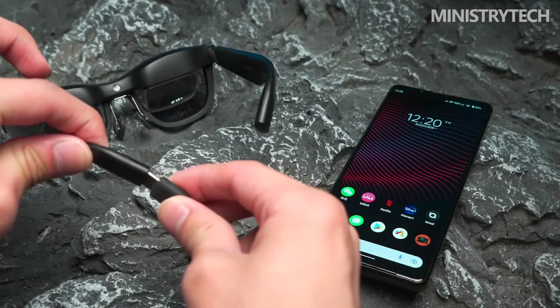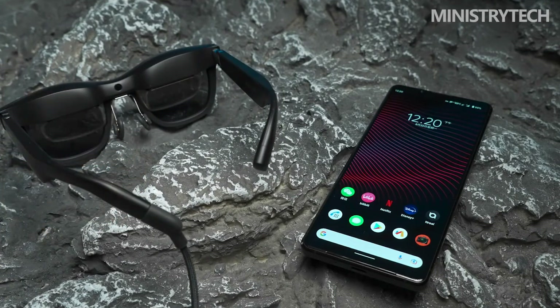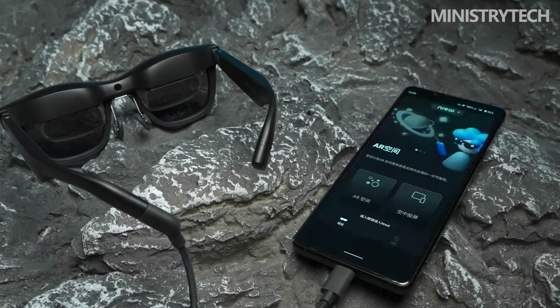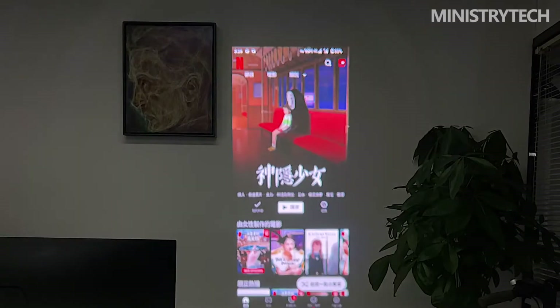For students with myopia or astigmatism, it is very difficult to see the contents of the Unreal Air screen normally. You need to go to the optical store in advance and customize the lenses that suit you according to the size of the myopia frame that comes with it. The myopia frame and nose pads can be combined 2-in-1, and then fastened to the Unreal Air.